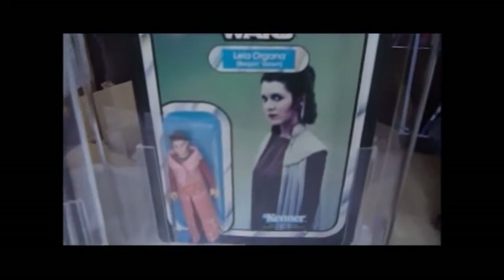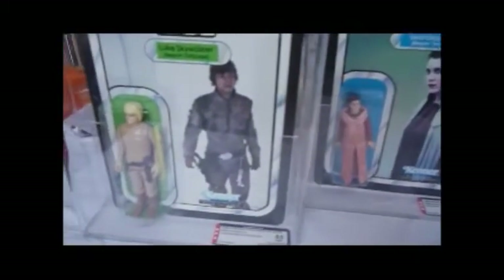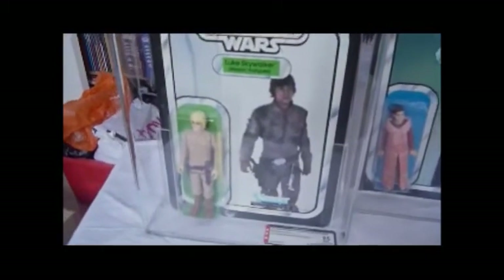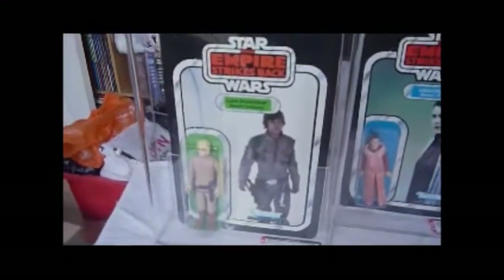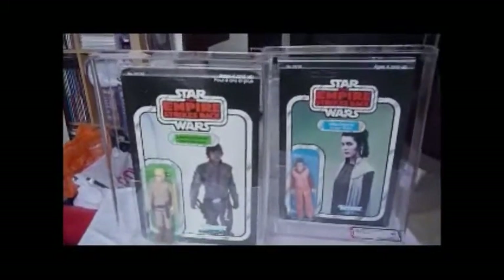One more look at the Leia Bespin — 31 back, crew neck. And then Luke: yellow hair, 31 back, walking picture. Both Empire Strikes Back cards — one Canadian, one US.